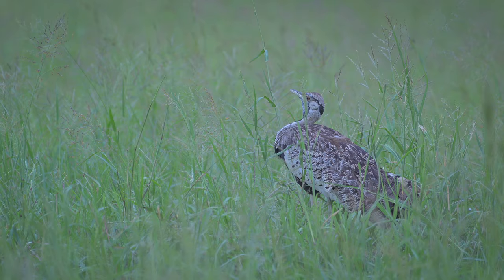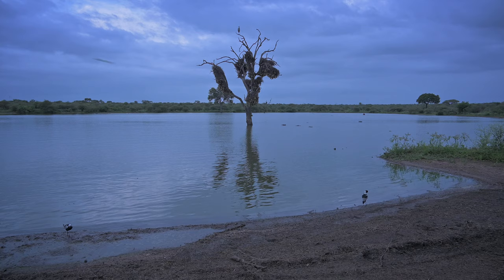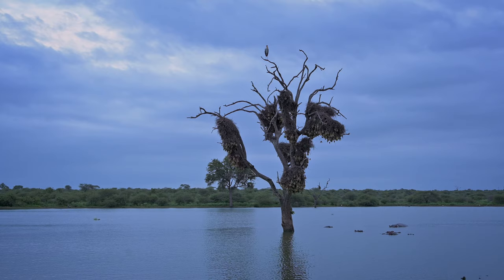Yesterday, we managed to find some lion and some wild dog actually on the main Crocodile Bridge to Lo Sabe tar road. There were five or six dogs — it was quite cool to see. The Sunset Dam is full: lots of hippo, lots of crocodiles, lots of birds. It's a nice place to go park off.